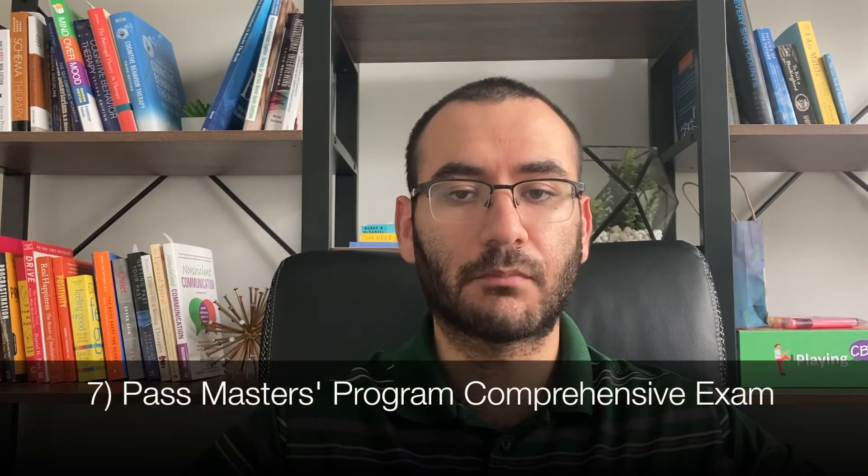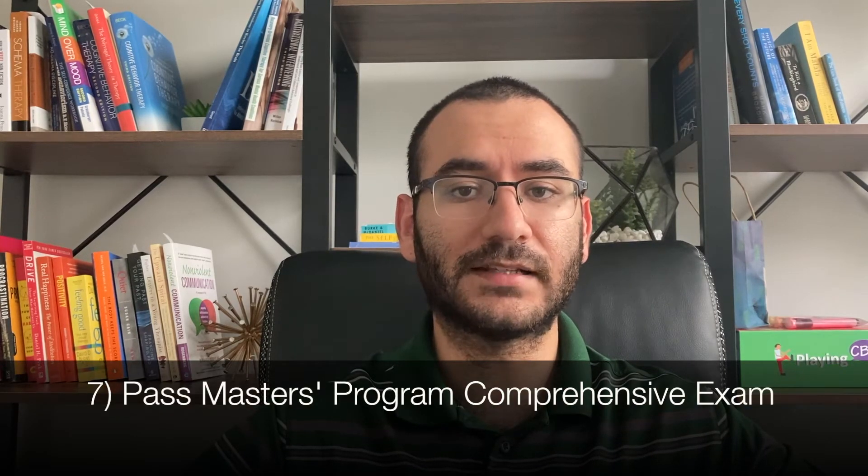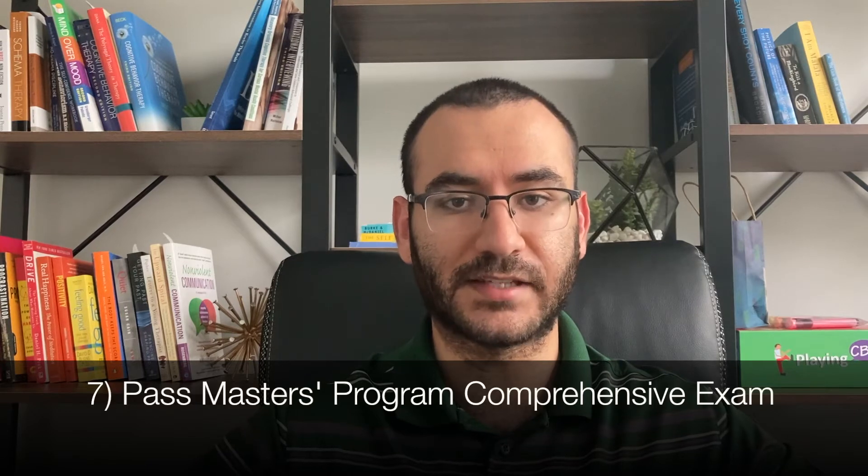The seventh step — which may vary from program to program — is to pass a comprehensive exam. This is an exam the school sets to test your knowledge of all the course material from your graduate program, ensuring you have the basic knowledge to graduate. This exam was fairly stressful.